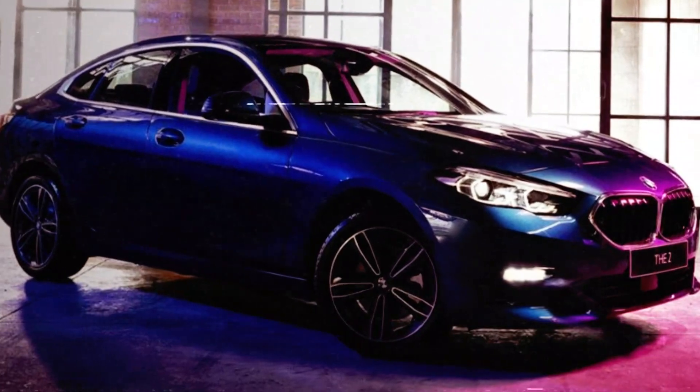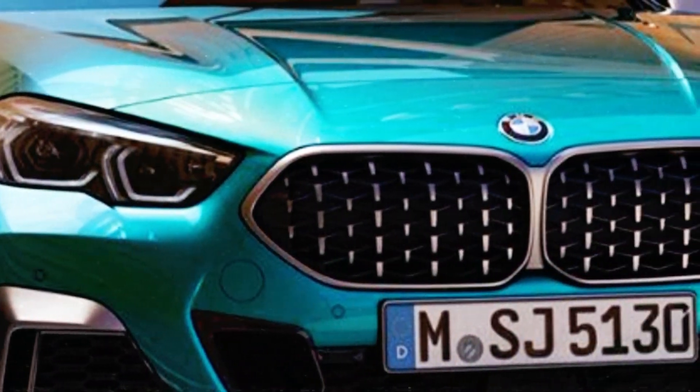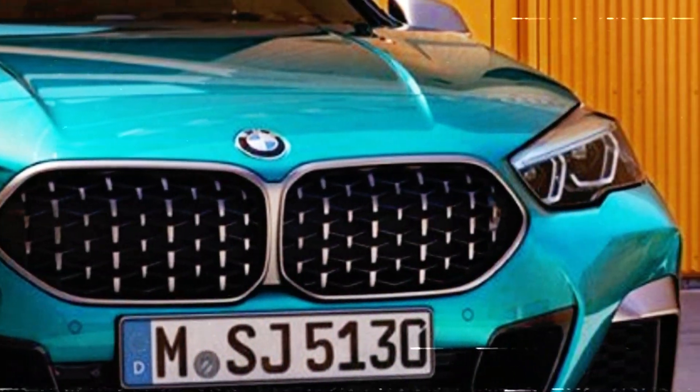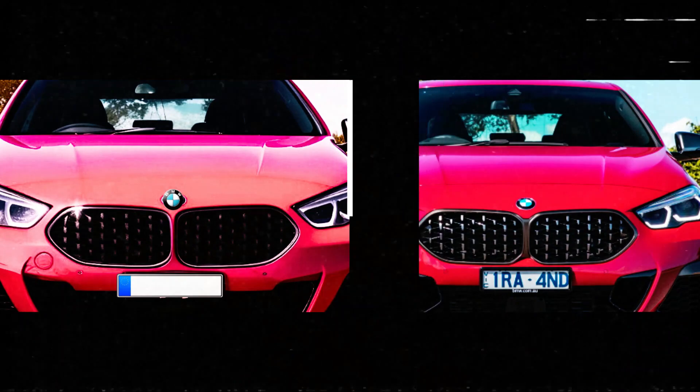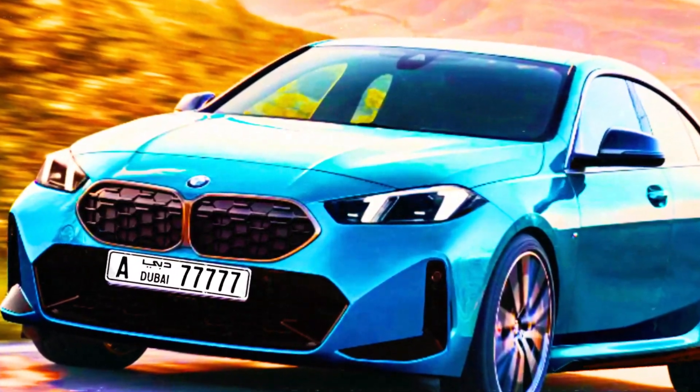The new headlights will also have unique LED running lights in the form of a pair of vertical segments in each light. The updated 1 Series hatchback will have similar front optics. The rear of the car is also getting a makeover with a new trunk lid and higher-mounted license plate niche, and the taillights will change slightly in shape with new graphics.